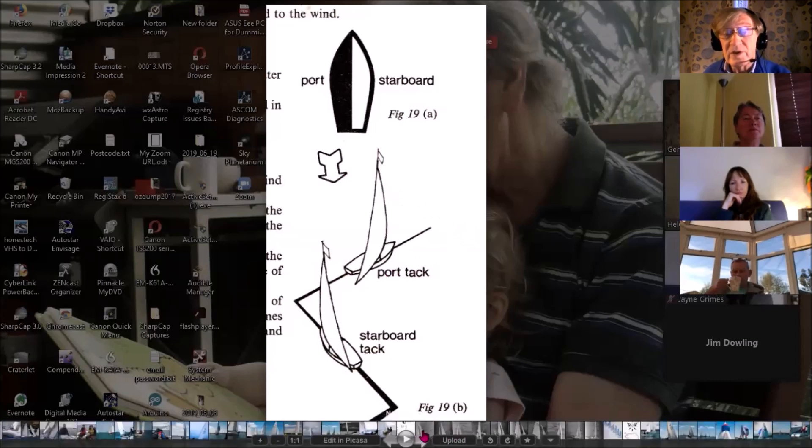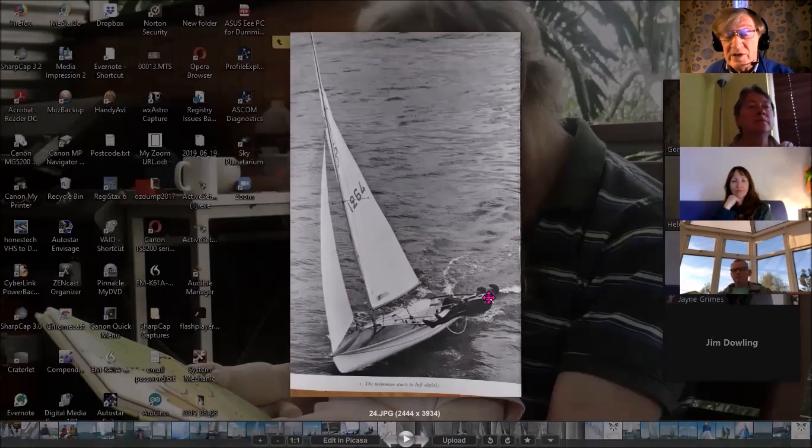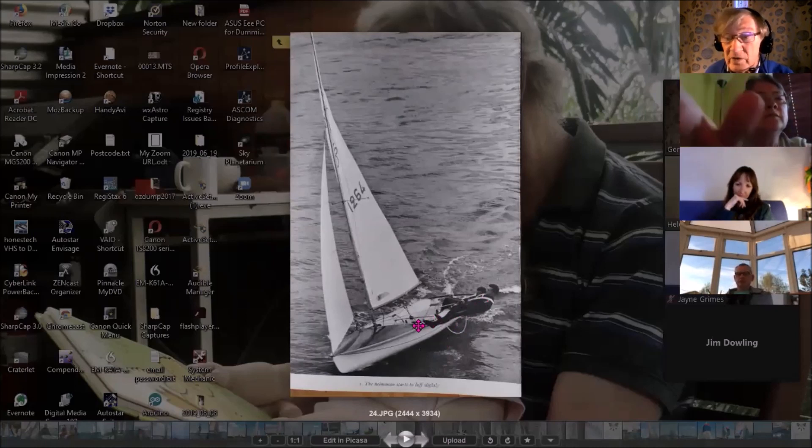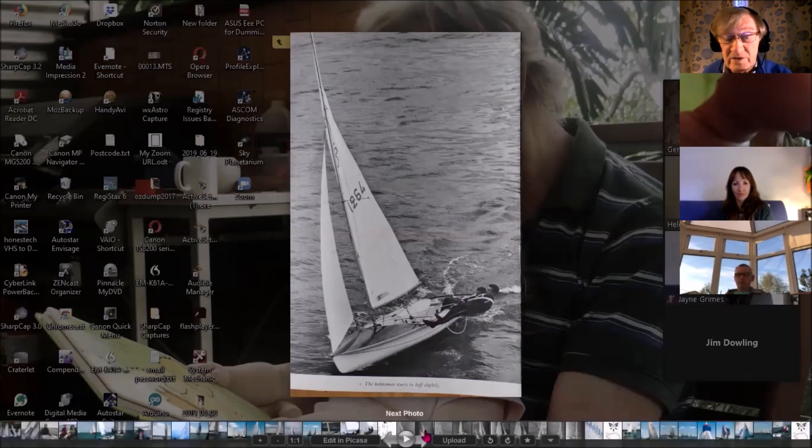If you missed last week, all of these things are on the recording now on YouTube, and the link is on WhatsApp. I'll just scroll through these very quickly so you can see what happens when you're tacking the boat from one side of the wind to the other, trying to get upwind. Try and think of this guy sitting out on the trapeze as sitting in the boat, as you would probably be doing.